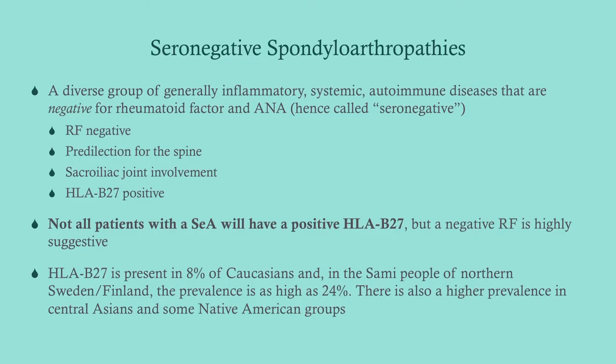They do tend to have a predilection for the spine, some more than others. They also tend to involve the sacroiliac joint. And there is a correlation with the HLA-B27 genotype. However, not all patients with one of these seronegative spondyloarthropathies will have a positive HLA-B27, and certainly not all people with the HLA-B27 genotype will go on to develop one of these. So it's just a correlation — it's not perfect.